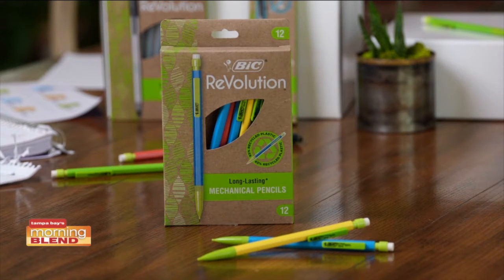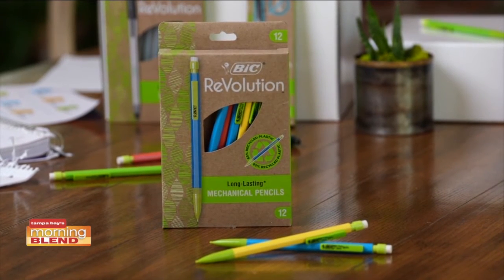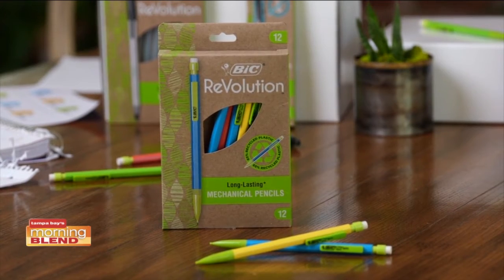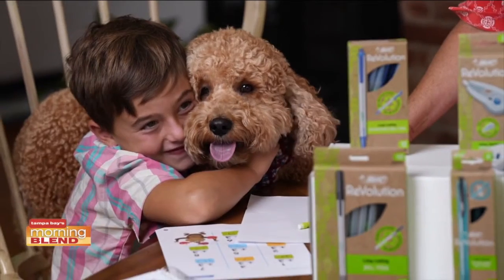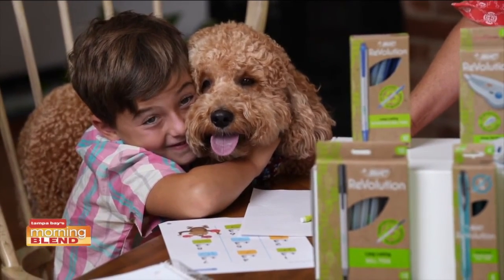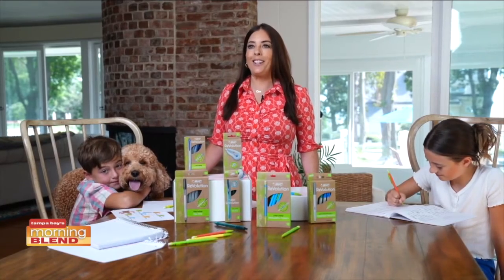This mechanical pencil includes 390-millimeter long-lasting lead, so no running to the pencil sharpener. And it's made of 65% recycled plastic. Whether John is writing in his workbook or doodling at home, the Bic Revolution mechanical pencil is a fun way to help him express creativity or just get down to productivity.